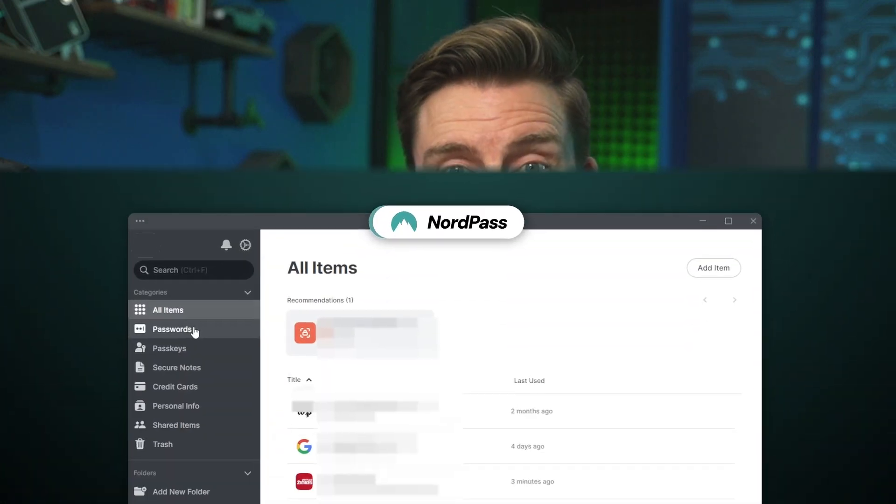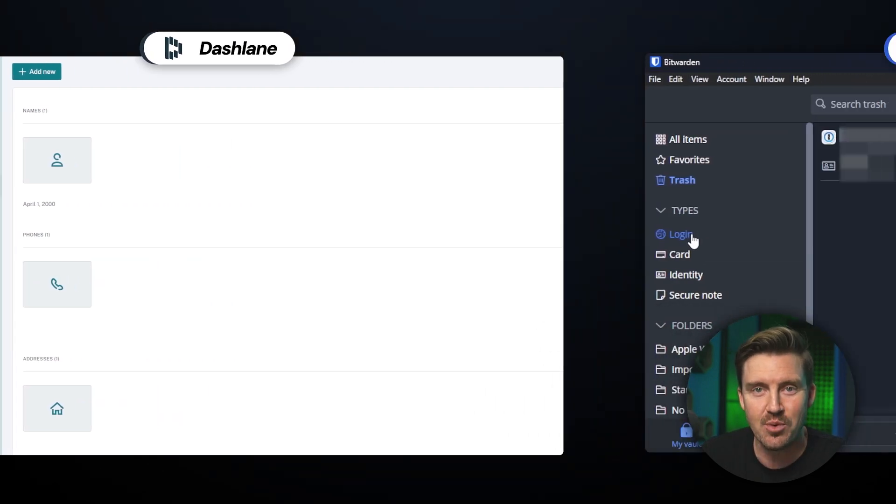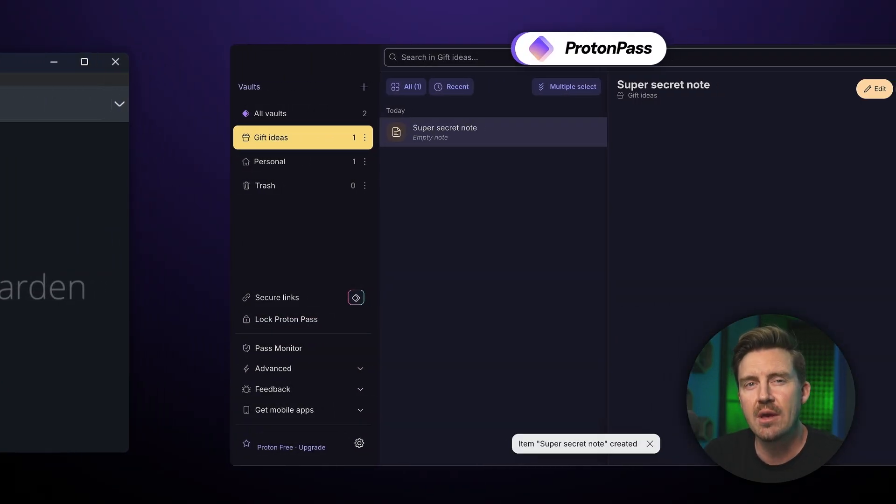Free cheese is often found in the mousetrap. We all know that, but when it comes to password managers, I'm surprised to say that there are options that are both free and reliable. In this video I'm going to share my top four free password manager app picks to use in 2024 and explain why I value them so highly.